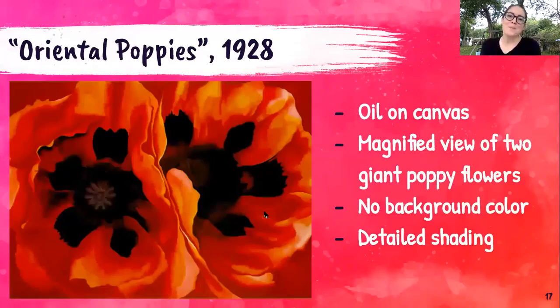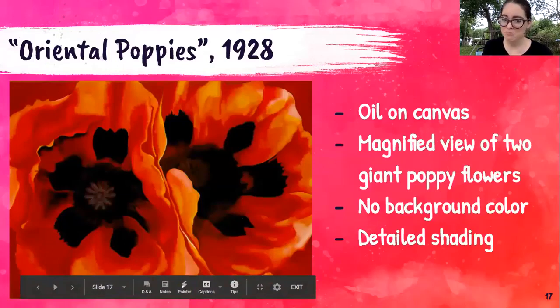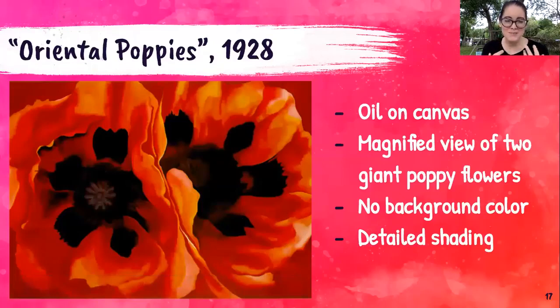Oriental Poppies from 1928. This piece is all about the color. It's oil on canvas and shows a magnified or zoomed-in view of two giant poppy flowers. If you look closely, there is no separate background color — she extended the flower color to the background. There's very detailed shading with so many different shades of that reddish-orange and the dark centers of the flowers. It almost looks like a zoomed-in photograph. Georgia did a whole series of flowers like this, and it's one of the works she's most well known for.